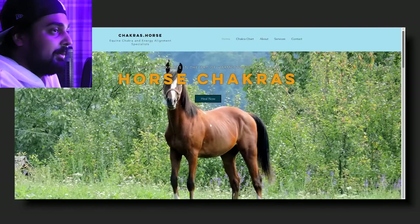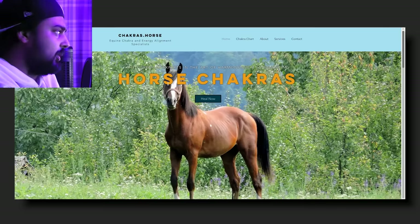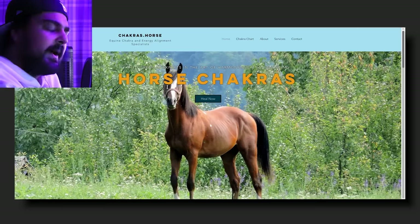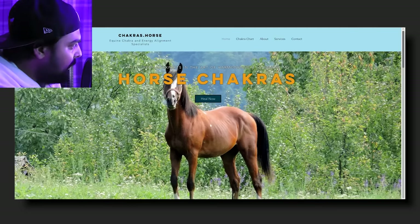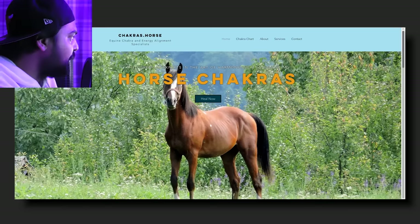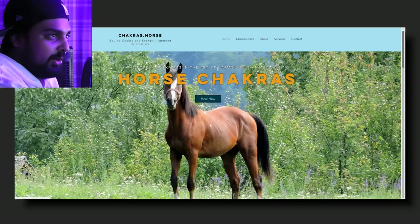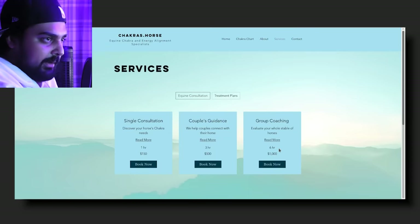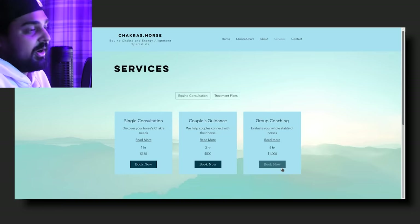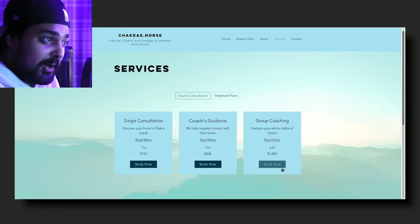You never get a boring episode of Dank Web Browsing. After all these years and over 150-200 episodes of Deep Web Browsing, I never once thought I'd be looking at horse chakras. The foremost expert in the art of harmonizing and balancing the horse chakras. So yeah, let's go into it. They've got single consultation, couples guidance, and group coaching.